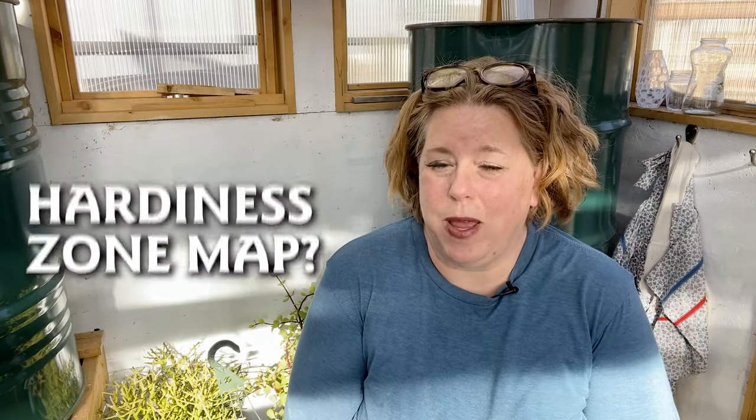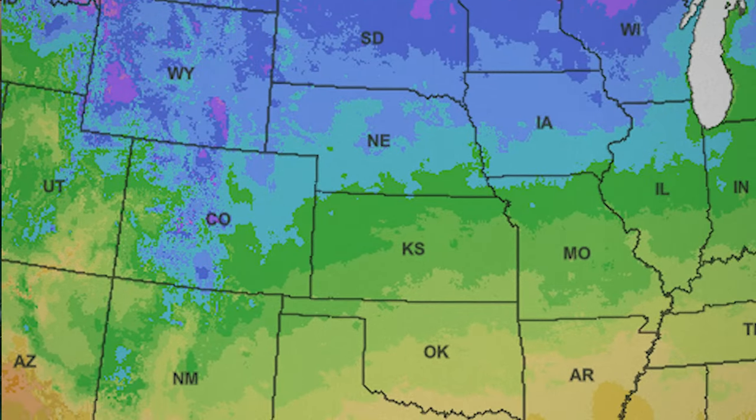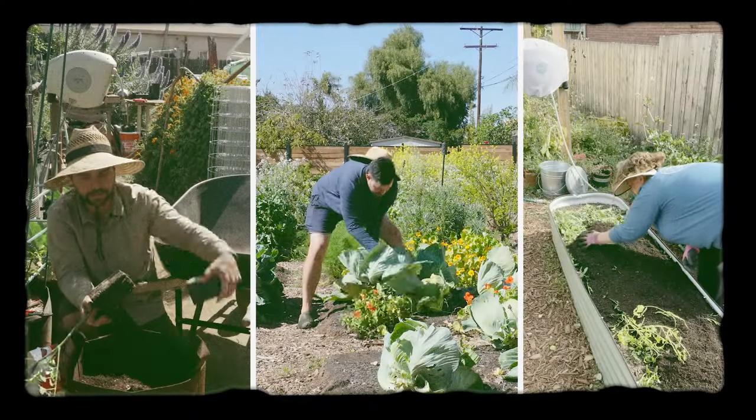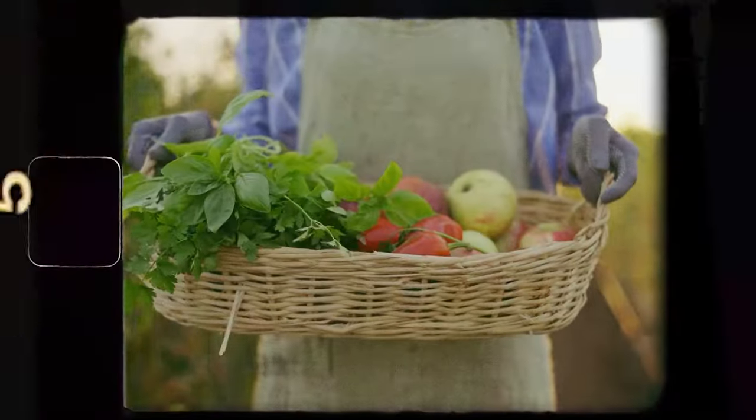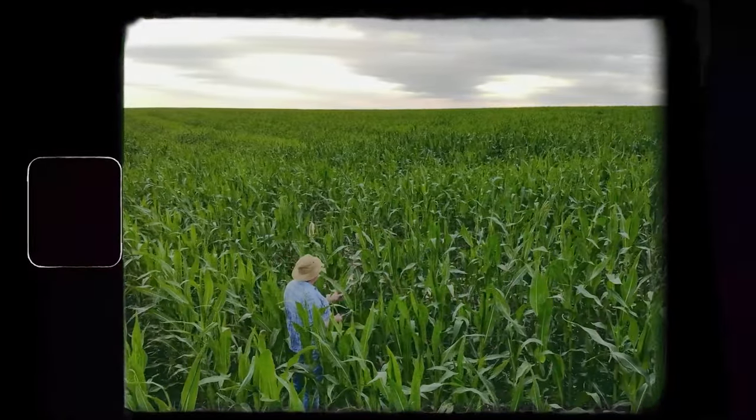Recently the USDA dropped their 10-year update to their Hardiness Zone Map. So what is the Hardiness Zone Map anyway? It is produced by the USDA based on weather data and it is really a tool to help gardeners and farmers to know how their winter is going to be.